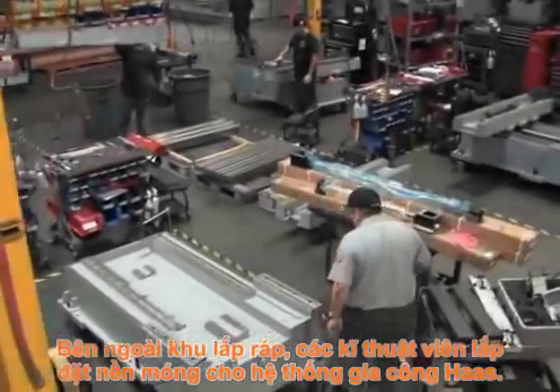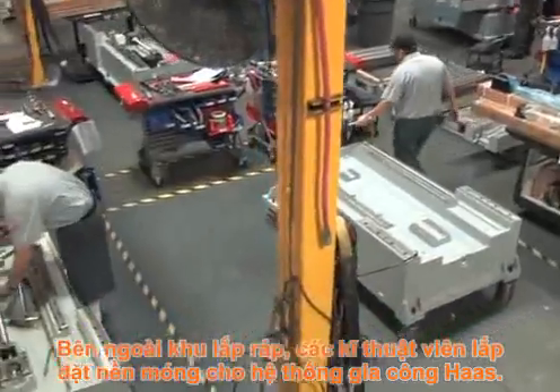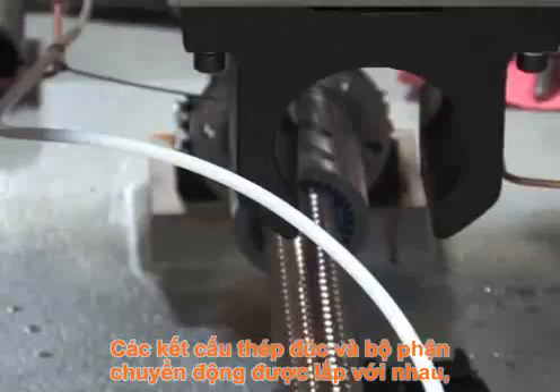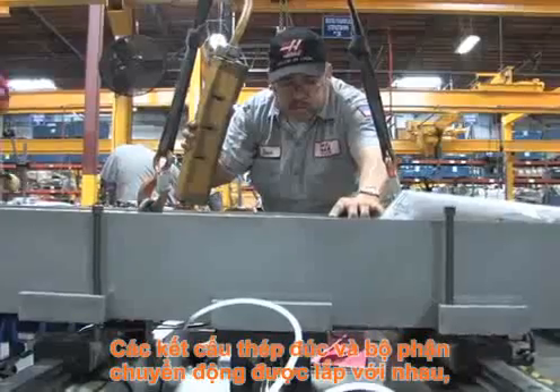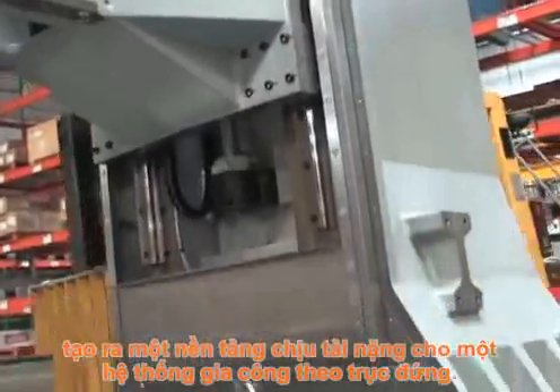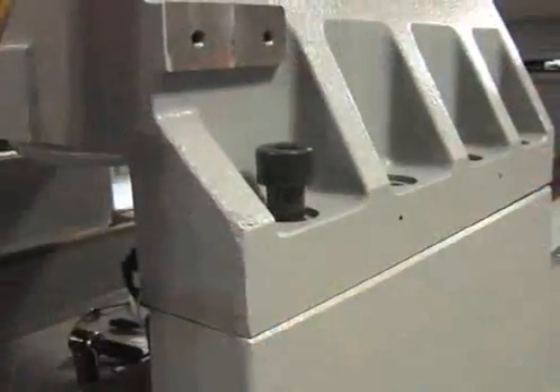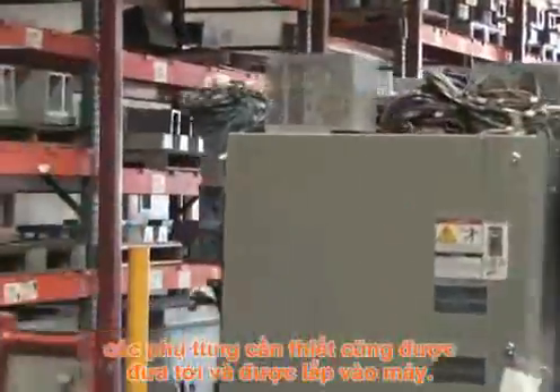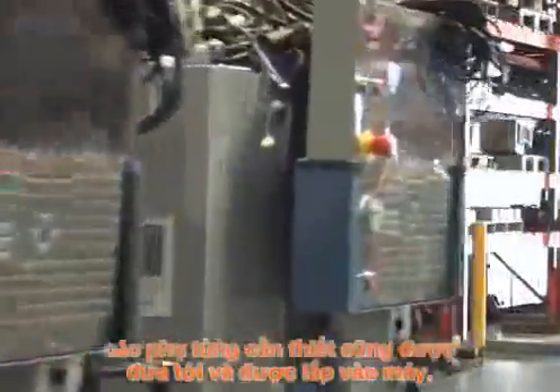Out on the assembly floor, technicians build the base structure of Haas Machining Centers. Cast iron frame structures and motion components come together, forming a heavy-duty foundation for a vertical machining center. When each Haas machine moves to the final assembly area, the required sub-assemblies arrive and become part of the machine.